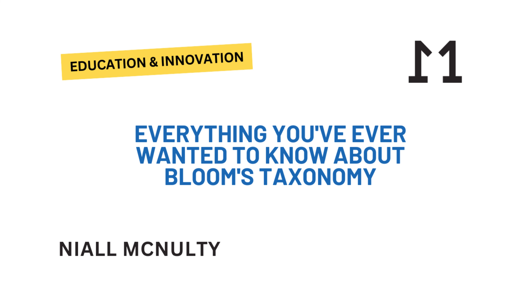Think of it like a staircase with six levels. You start at the bottom with the simpler skills and climb your way up to more complex thinking, and each step builds on the one before it. Level one, the foundation, is remembering — your basic recall.